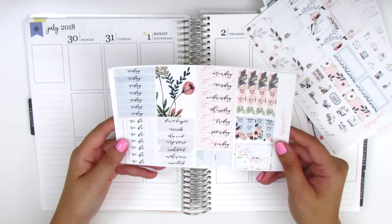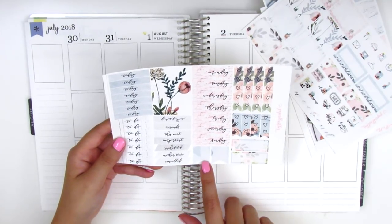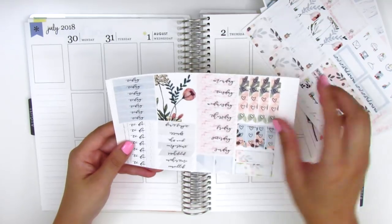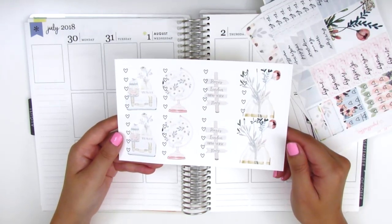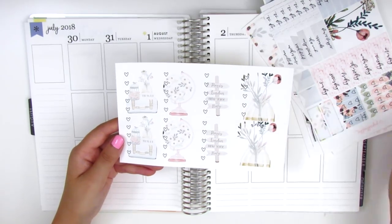On this page we have all the headers, date covers, heart checklists, some third boxes, flags, and washi strips. The last page has the checkboxes which are so pretty with these little travel-themed pictures in the background.